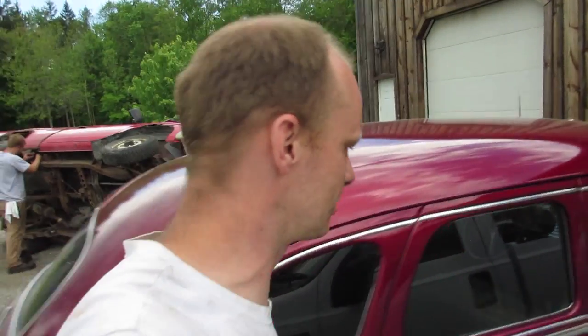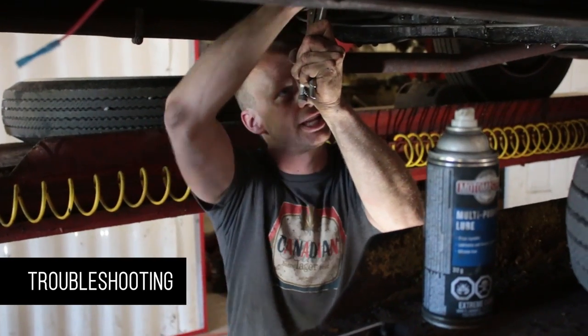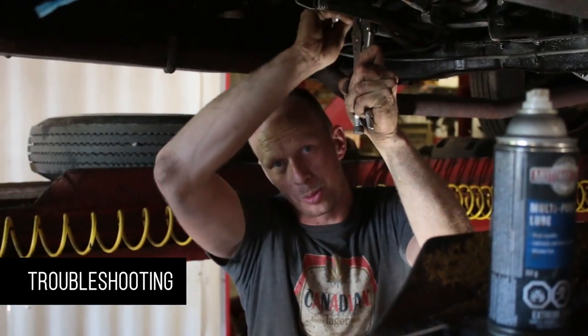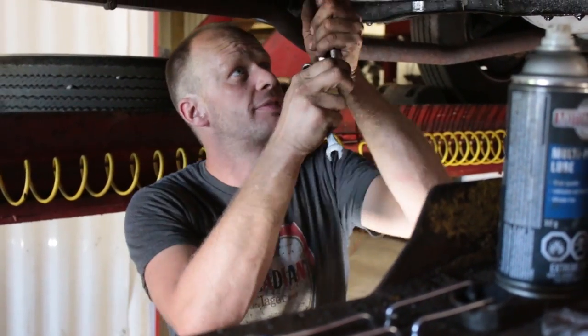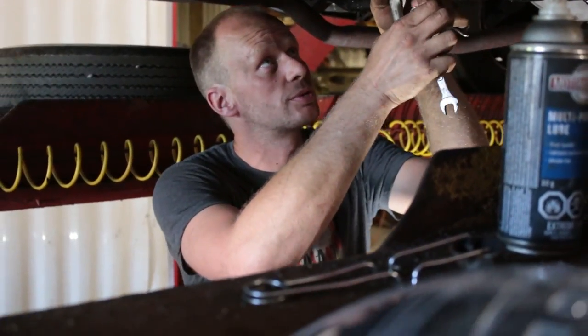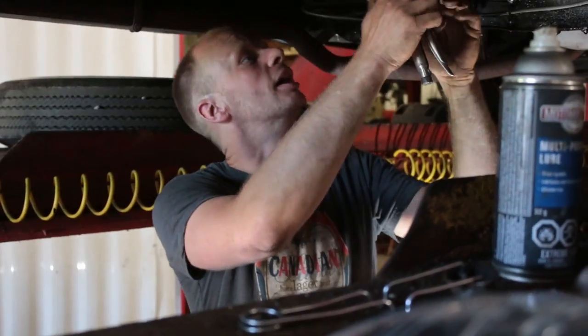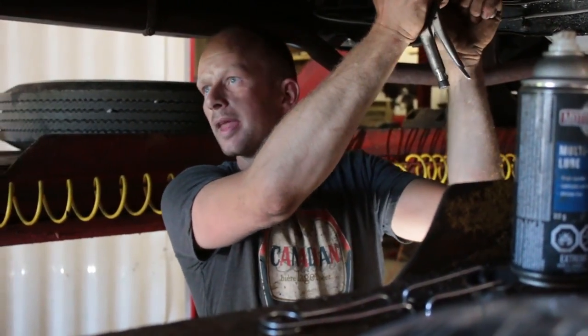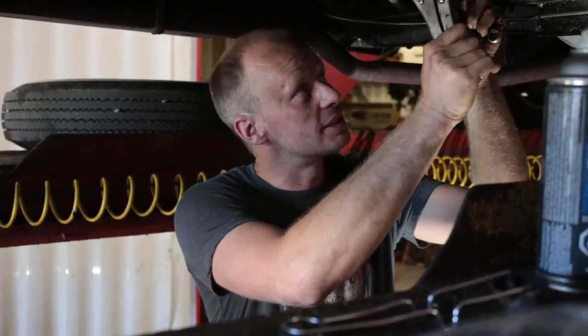I really hope this car doesn't give the other guy the problems it's given me. A couple last final things: when I was tromping on the brakes it would pull to the right, so I pulled the drums off again and made sure the brakes were adjusted equally. Also had to adjust the parking brake to make sure that's good to go. But I'm still having one issue — wondering if you guys have ever come across this.